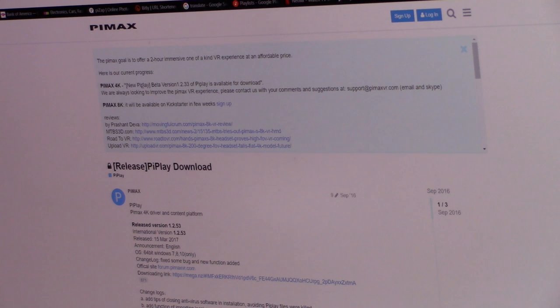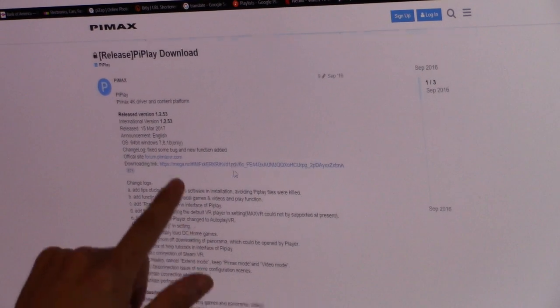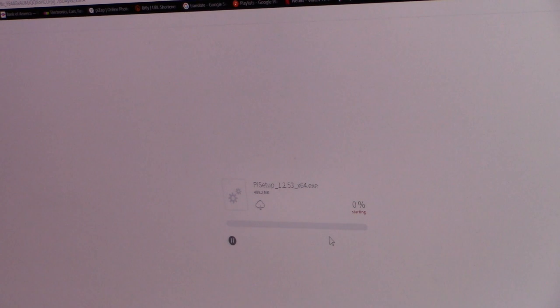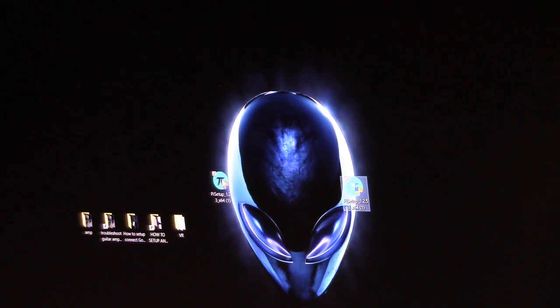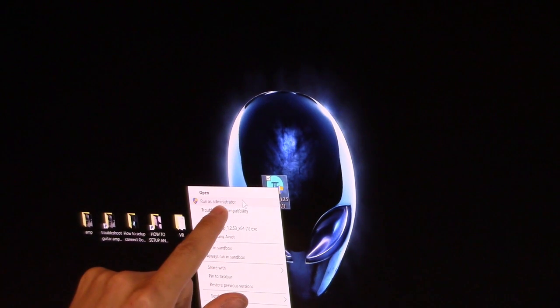Don't worry — with Pimax you can still enjoy VR. Go to the Pimax website — I'll leave a link in the description below. Scroll down to the Pi Play download link. Click on it and it'll download through Mega via your browser. The file is 489 megabytes. To extract and install Pi Play you'll need a RAR program — you can download the free RAR Extract Frog. Right-click the downloaded software and run as administrator.